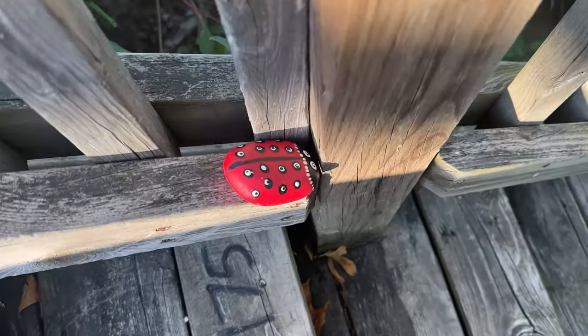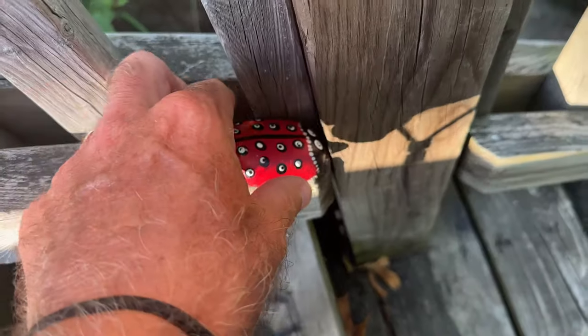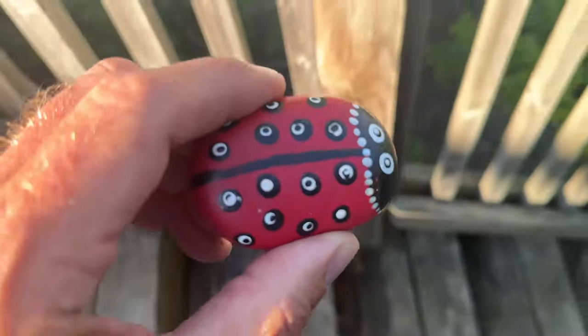We heard that sometimes on the steps there are things hidden — and check out what we found on the way down. It's so cute! Is that a ladybug? It's like a ladybug to me.